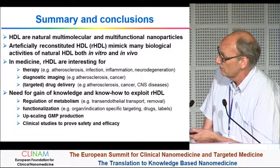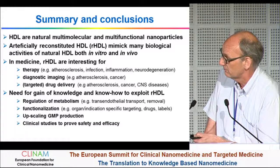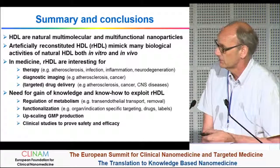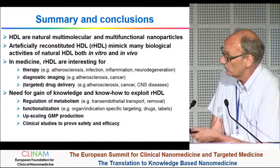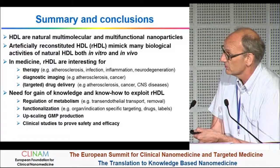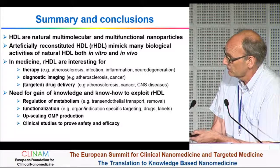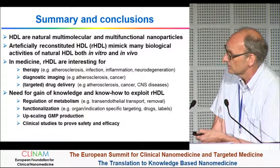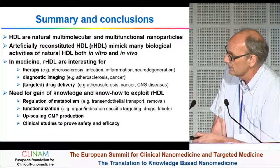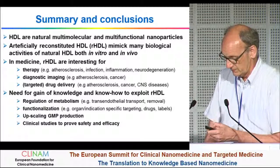There is a need for more knowledge. We need to better understand the metabolism — especially how these particles are transported through the endothelium, and how they are removed. For now, we don't know how HDL, especially the protein moiety, is removed from the circulation — which is very different from LDL, where the LDL receptor pathway is well understood. There is a lot of work to improve functionalization, targeting to organs, drugs and labels. There is also a need to upscale GMP production, and finally we need clinical studies to prove safety and efficacy.